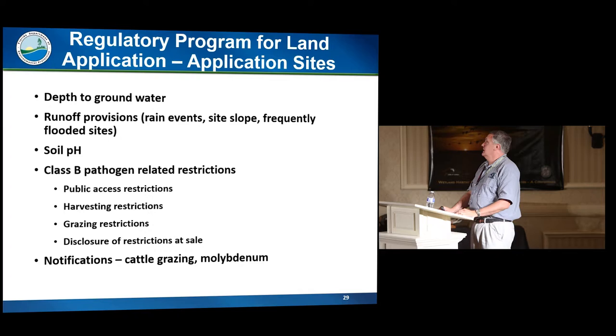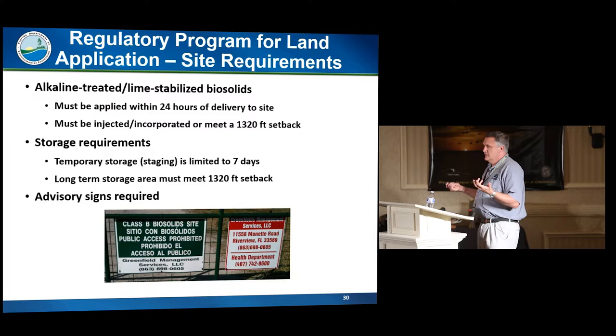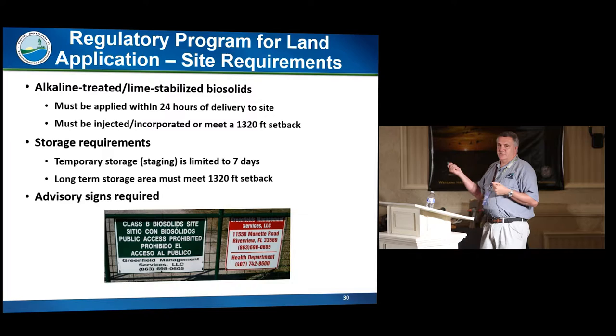We also have nuisance-based requirements. For alkaline-treated biosolids, we have more stringent requirements because we'd had odor problems with lime-treated biosolids — storing it too long and too close to houses would create odor problems when it was finally spread. And for biosolids sites, you should see a sign at the front notifying you that it's a biosolids site, and if the site is not fenced, there should be posted signs.